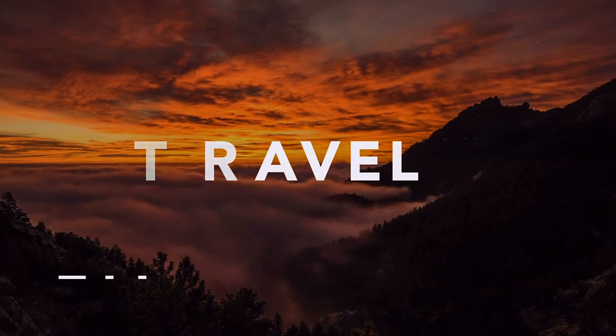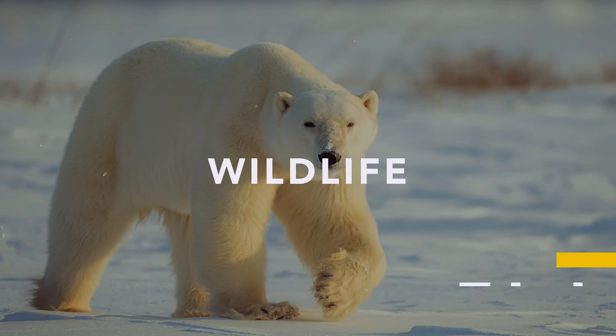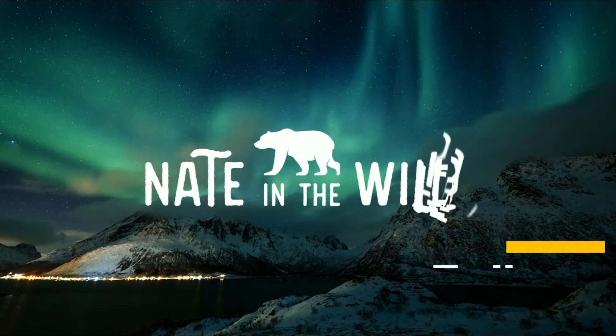What up nerds? Good to see you again. Let's talk about filters. Hey everybody, welcome back. Thank you so much for joining me again for another edition of Nate in the Wild Gets Nerdy for Cameras. Today we're going to talk about filters.